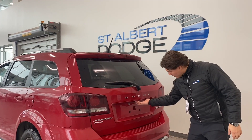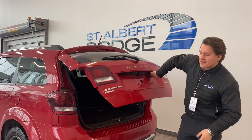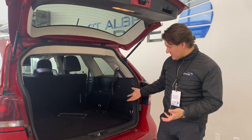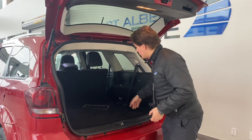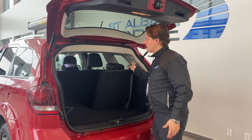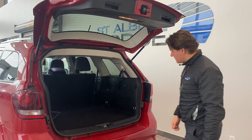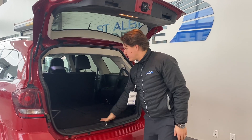We pop on in to the rear — there it is. A lot of trunk space. Of course, this is a full-on seven-seater if you need it to be. Pop-up seats in the back, super simple. Ample space in the back for an adolescent — I wouldn't put your six-foot-four back there, but it does the trick. Extra cargo space up here as well.